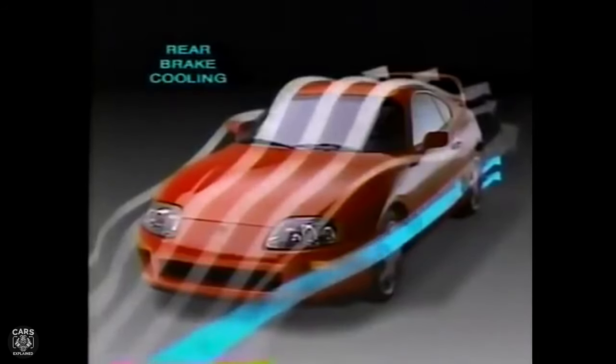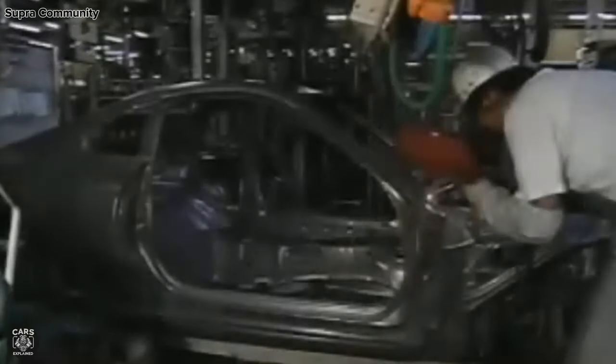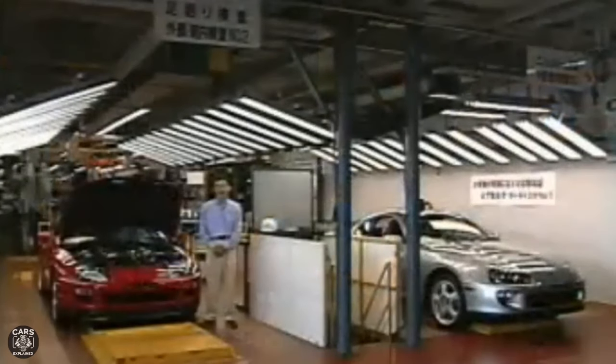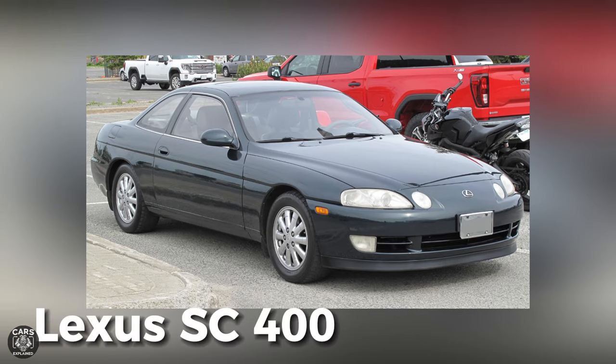The prototypes used subframe, suspension, and drivetrain assemblies from the Z30 Soarer. Pre-production of the test model started in December 1992, with 20 units made, and official mass production began in April 1993. The fourth-generation Supra again shared its platform with the upscale Soarer Coupe, sold in the U.S. as the Lexus SC.